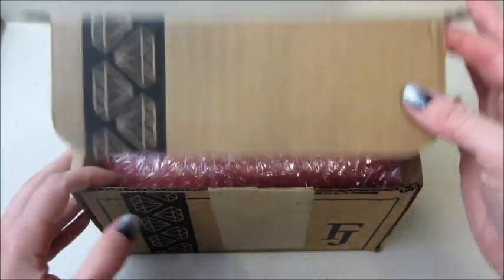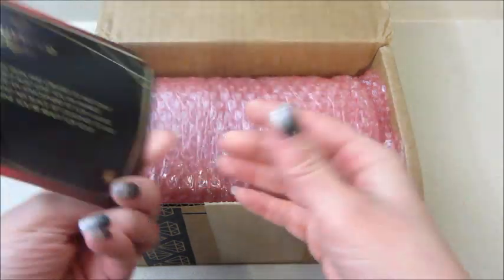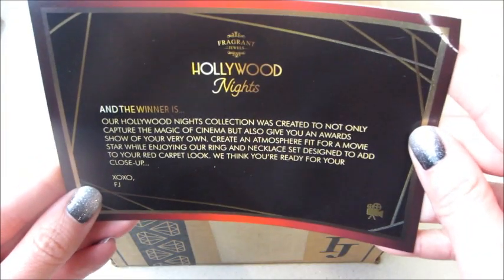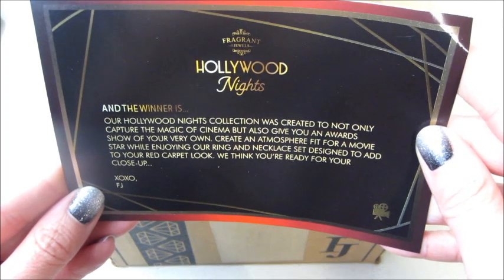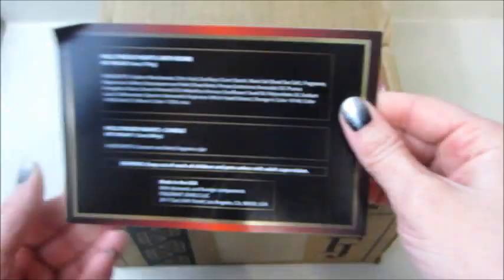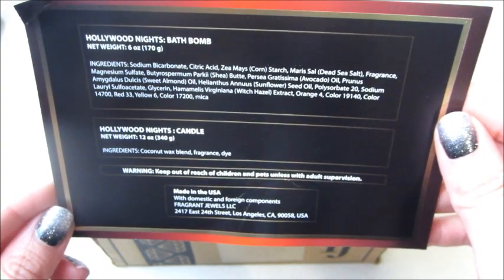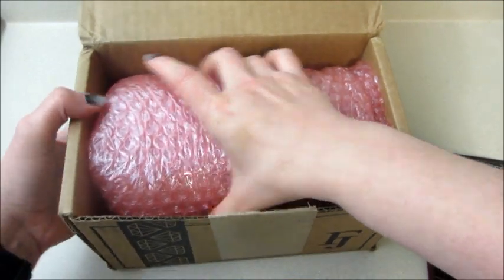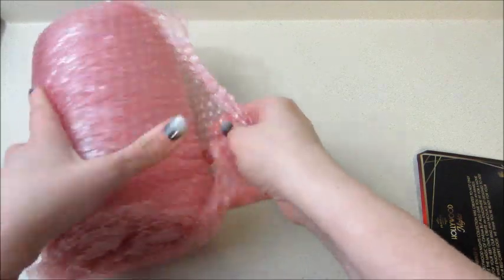Hi guys, welcome back to my channel! Today I have my rare unboxing from Fragrant Jewels and the ring reveals for it. This one is Hollywood Nights. They always come with a card, but it doesn't tell you anything about the fragrance notes. This rare set does come with a bath bomb and a candle. They changed how they wrapped it — they normally put it in that loud paper, but I appreciated it.